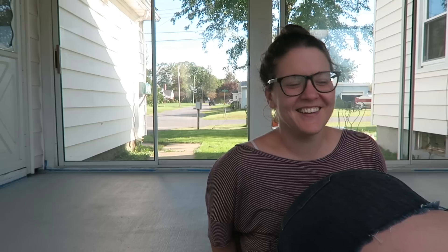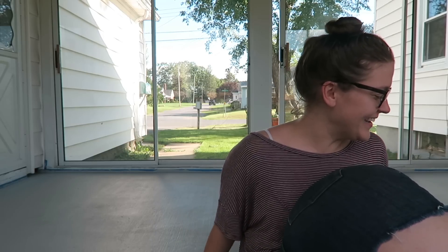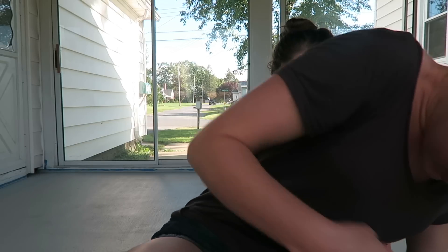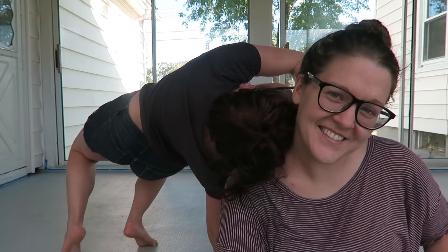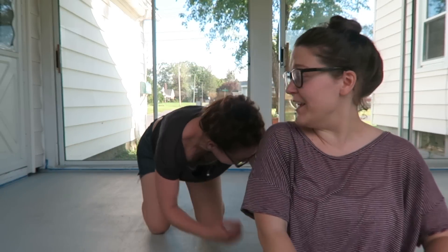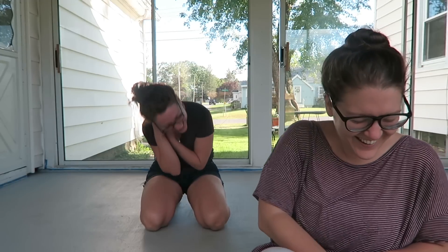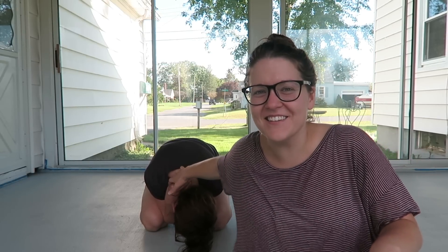It's Kieran with Thrift and Living. Thank you for tuning in to my channel. Hey guys, it's Kieran with Thrift and Living. Thank you so much for tuning in to my channel.